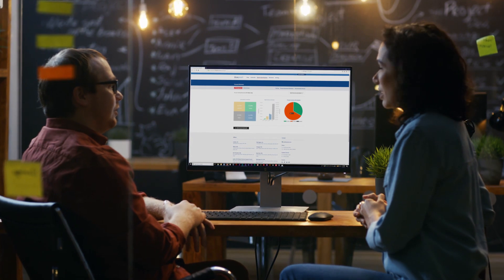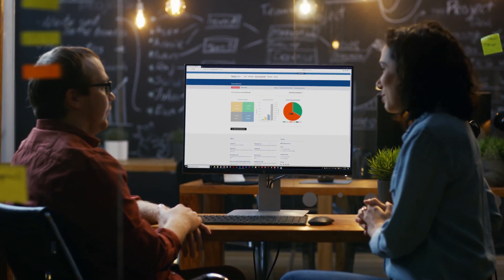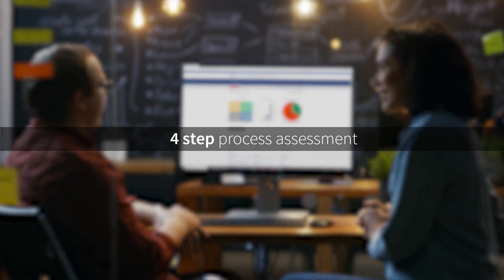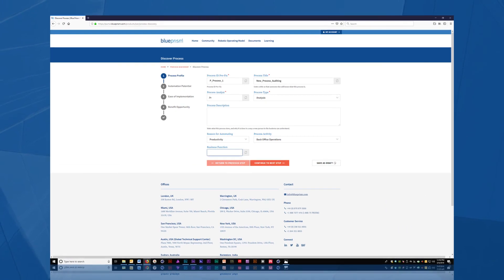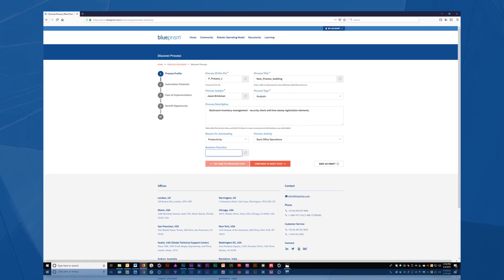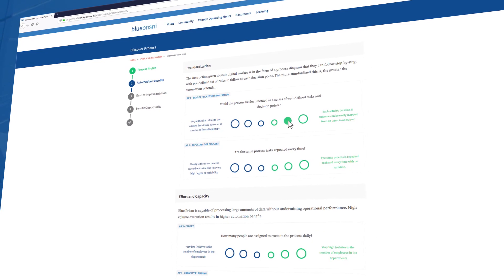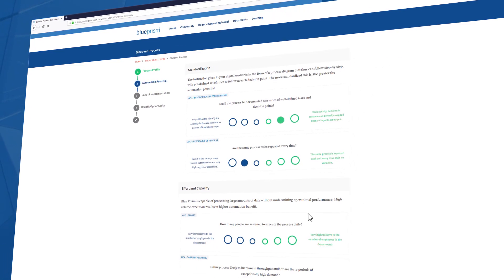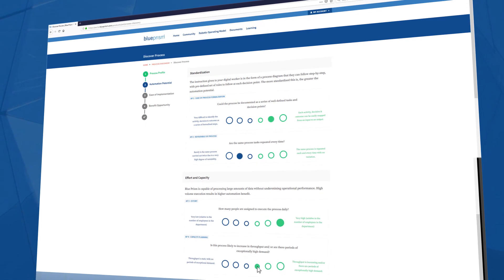To get started, all you need is a business leader or subject matter expert and a process analyst to conduct a short four-step process assessment. Step 1: create a record of the process for your process inventory. In steps 2 and 3, your SMEs answer a series of predefined questions to determine the automation potential and ease of implementation of each process.